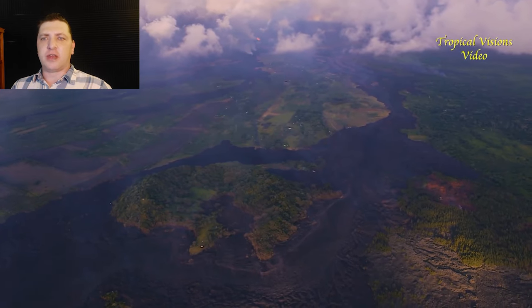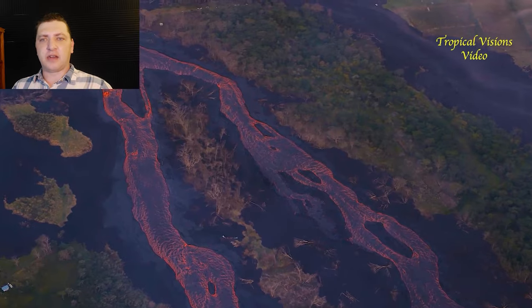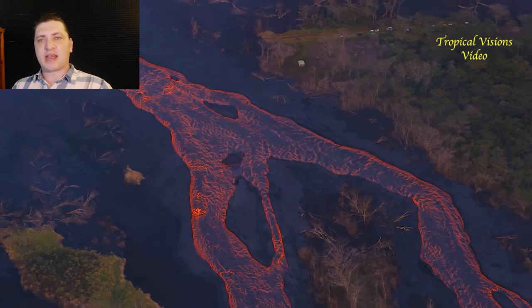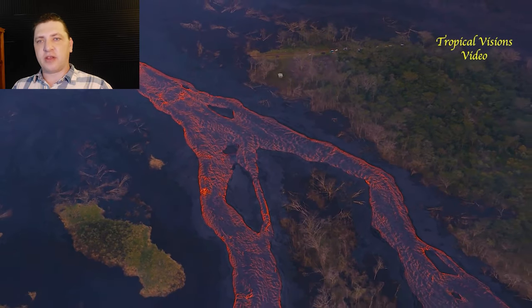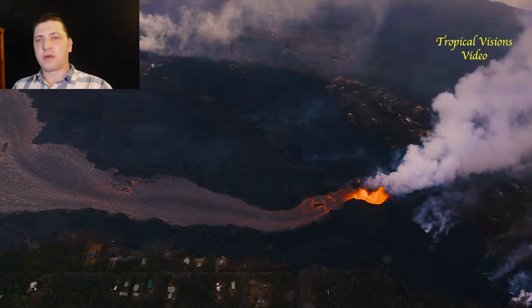Here we get our first shot of the breakout that had happened the previous day on the Mauka side of the Kapoho crater. By this point it had joined back into the original flow front, completely encircling the Kapoho crater and turning it into a little Kipuka.